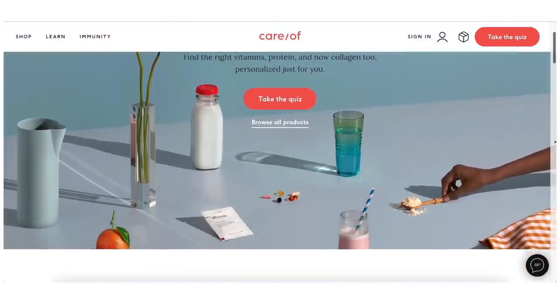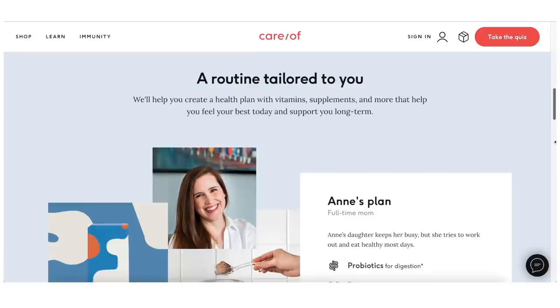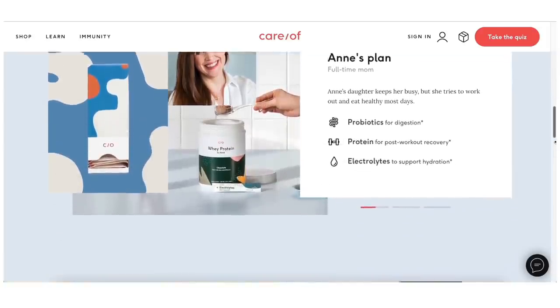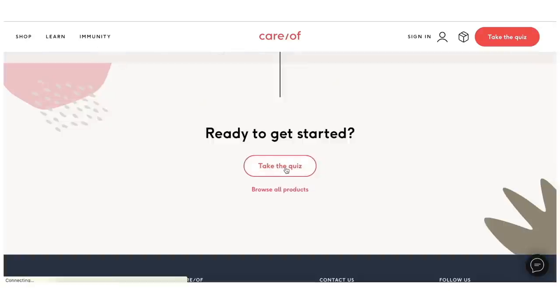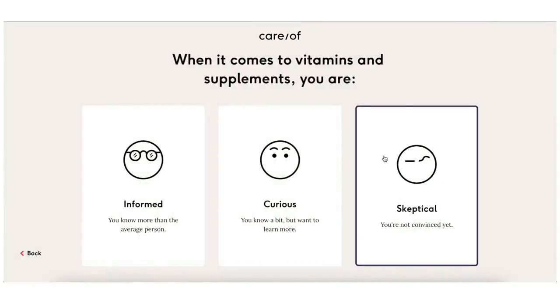Today's video is actually sponsored by Care of, which is such a phenomenal company. They're an individualized health and wellness company. If you go to their site, you can fill out a questionnaire on what your needs are — maybe you're tired, you need more energy, you need to hydrate, you'd like to work on hair growth, good skin, all that. And then they customize vitamins for you. It comes in the cutest little thing ever, so I just leave this on my bathroom sink so I remember to take them.